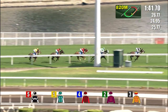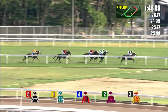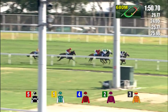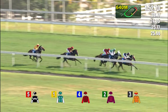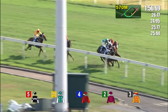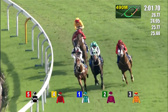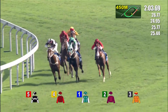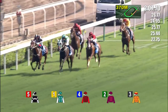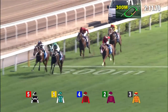Exultant takes them to the bend at the 850, leading by two and a half to Pakistan Star. Eagle Way is now the first to come off the fence, two further back Chemical Charge, two to Gold Mount who's now ridden along. As they start to put the sprint in at 600 meters out, Exultant's lead is now only a half to three quarters as Pakistan Star emerges. Eagle Way trying to flush him out, two back Chemical Charge and Gold Mount.